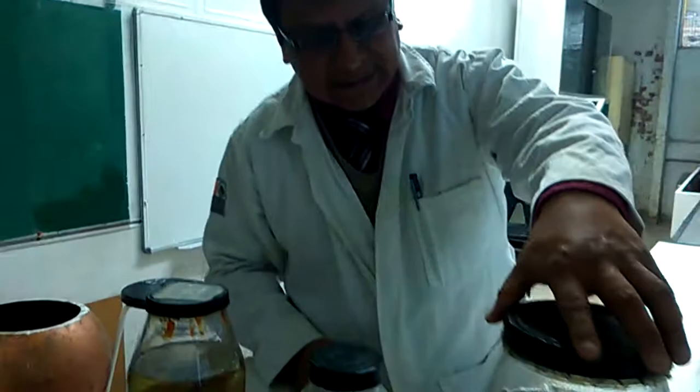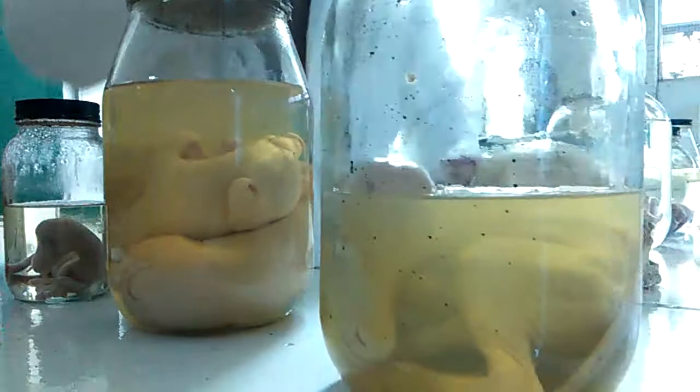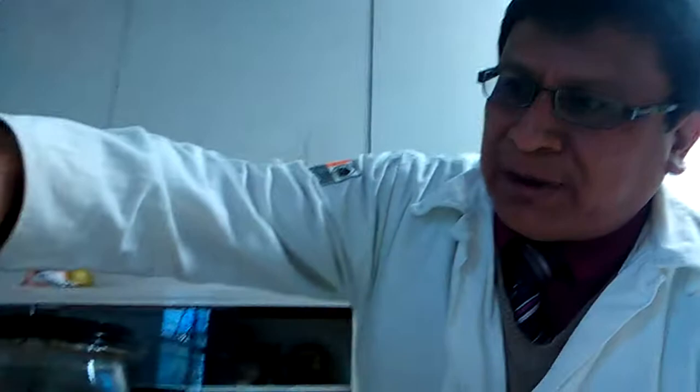Ahora vamos a pasar a este frasco donde podemos ver un toro — un feto de un toro que también estaba en gestación — y se los presentamos a los alumnos aquí en la escuela para que ellos tengan el conocimiento de cómo se va desarrollando este tipo de animal.